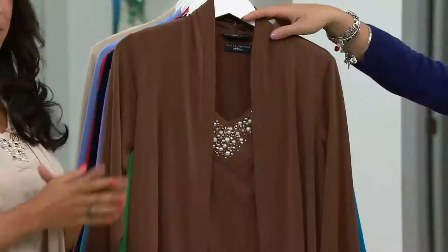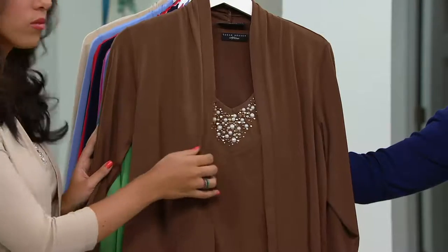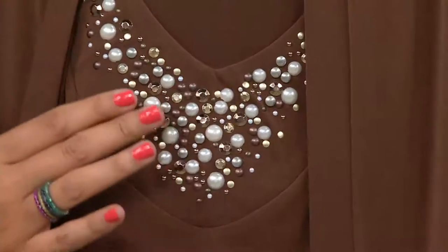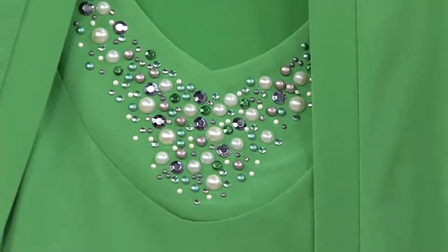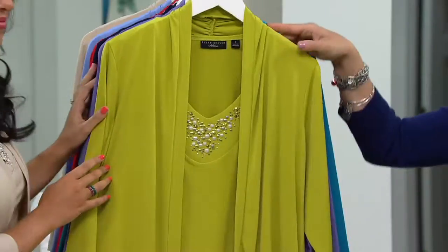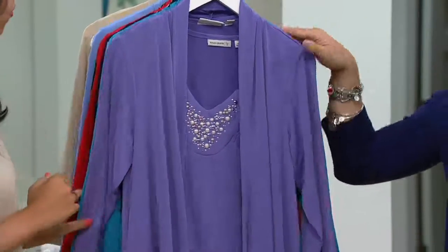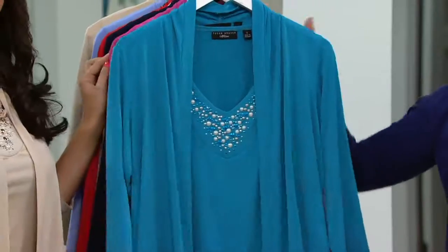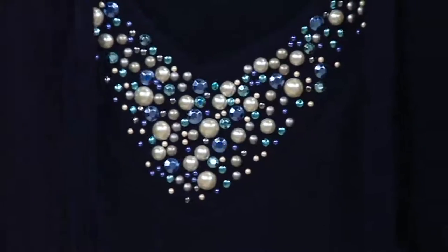We'll go through all the colors. Here is brown sugar, extra small through 2X. We can focus on the incredible embellishments, which make this very popular — and the embellishment colors vary based on the base color of the top. Here is spring green, all sizes extra extra small through 3X. Here is lime — how fun is that! — extra small through extra large and 2X. Wisteria, extra extra small through large. Seaside teal, extra extra small through large.